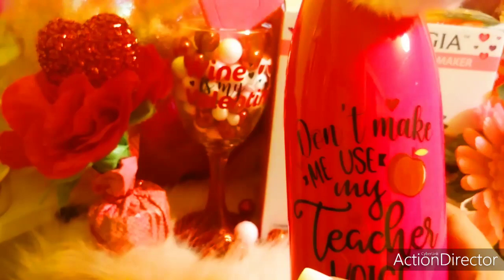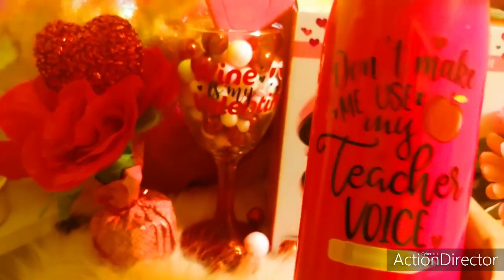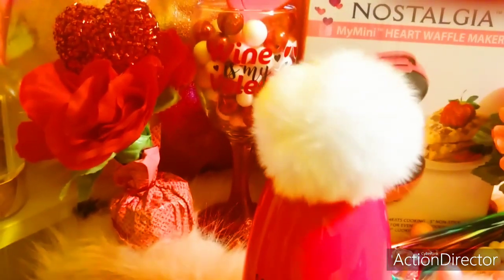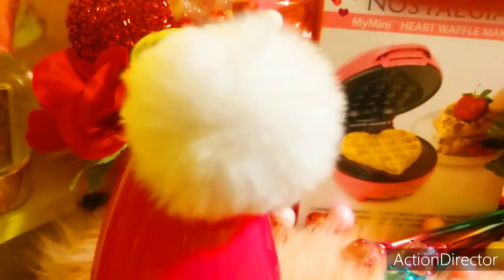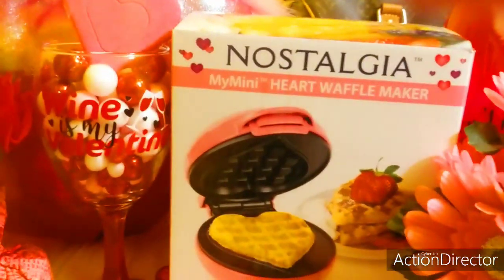And then I got this really pretty bottle. It says 'Don't make me use my teacher voice' — all hot pink. And then it has this really pretty furry white pompom on top. I love it so much, it's so pretty.